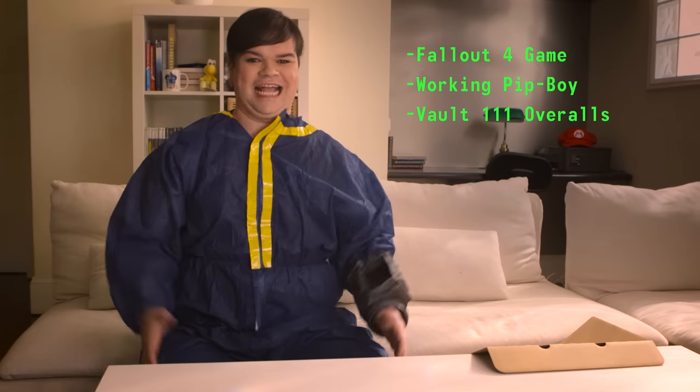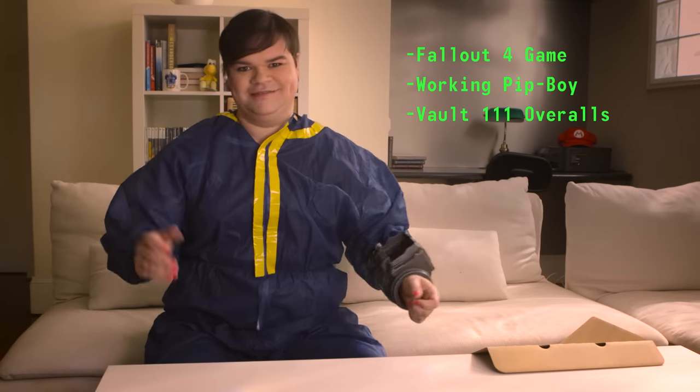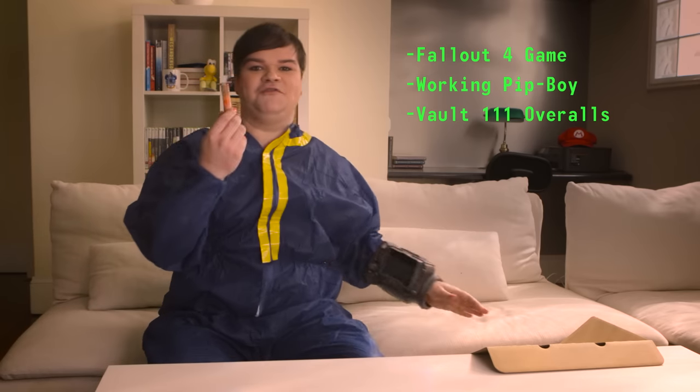BBQ. Amazing! I know. Oh my god — Fallout 4 stim packs.